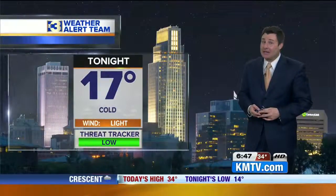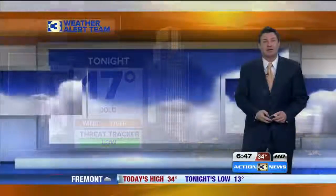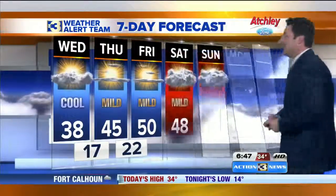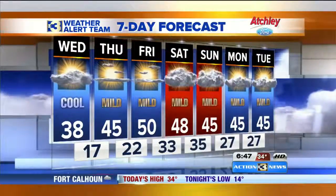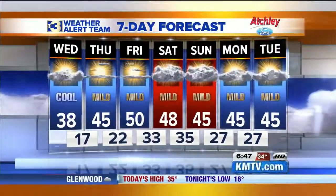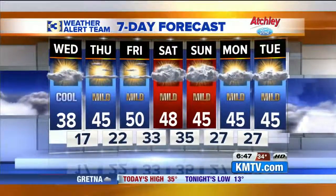Near normal today — normal highs right around 40, we'll be in the upper 30s. Low clouds, flurries, and drizzle give way to a little sunshine later on, then clear. Unfortunately we lose the wind tonight because we're going all the way down to 17. But look at the recovery tomorrow — we quickly jump back into the mid 40s. I think we'll flirt with 50 degrees heading towards Friday, then mainly dry and mainly mild through the weekend and early next week. A weak system will bring clouds, maybe a rain or snow shower Saturday night into Sunday morning.